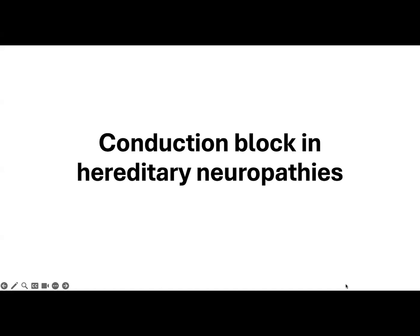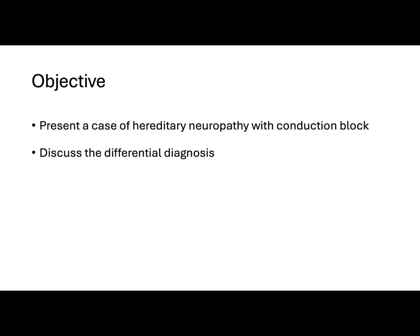Hello, everyone. My name is Dr. Monica Alcantara, and I'm here to discuss conduction-blocking hereditary neuropathies. I'm going to present some unusual nerve conduction findings in the case of hereditary neuropathy, and then discuss possible differential diagnosis.